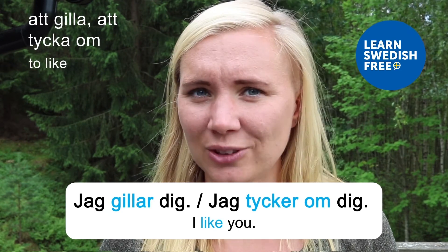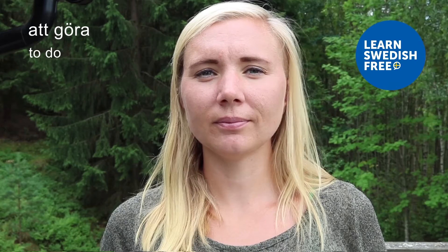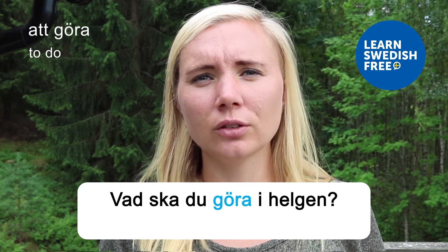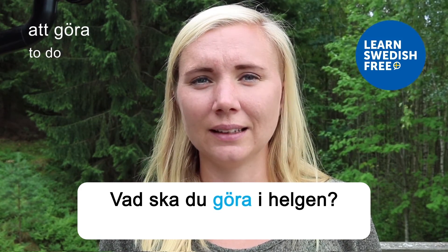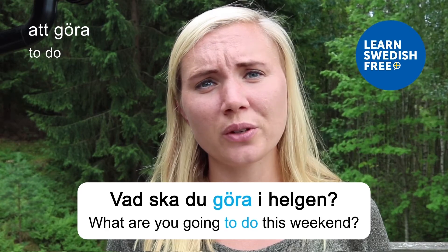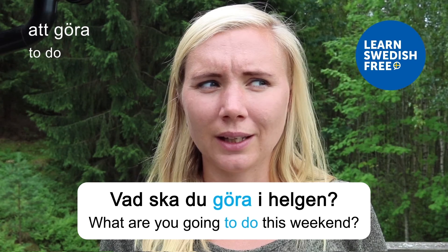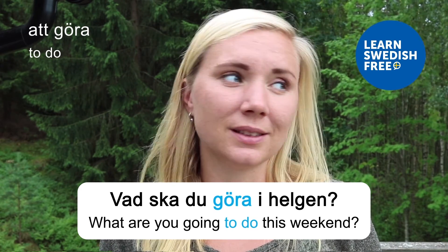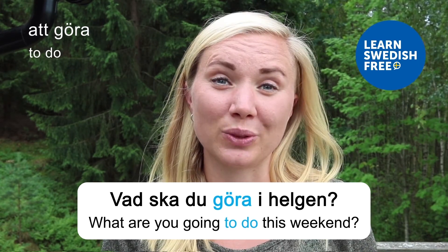Att göra — to do. Vad ska du göra i helgen? — What are you going to do this weekend? In Sweden right now it's Tuesday, so the weekend is still a few days away. But since it's summer, I'm going to be outside a lot. That's what I'm going to do this weekend. I hope you have something fun planned as well.